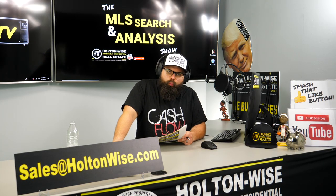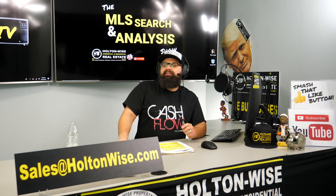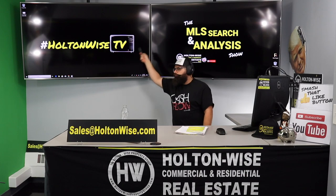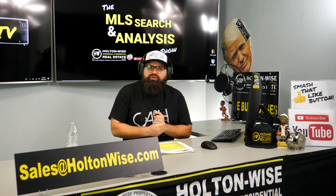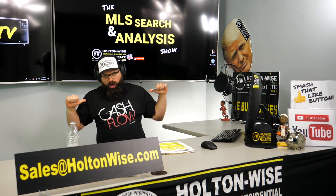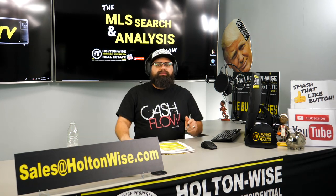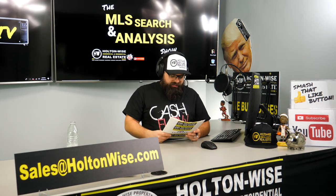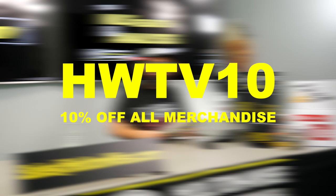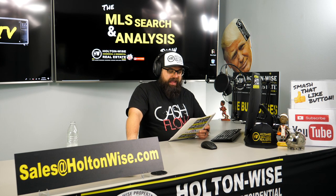Welcome to another episode of the MLS Search and Analysis Show here on Holton Wise TV. What we are going to do on this show is show you how to get the cash flow. Today, we are talking about getting cash flow for my client, Dan.